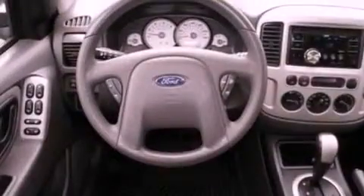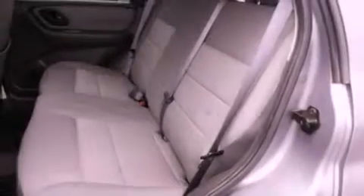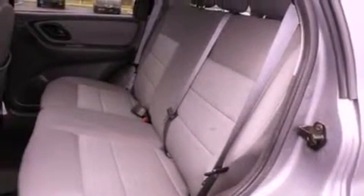Features include a multi-link rear suspension, a low tire pressure indicator, cruise control, a CD player, a four-wheel independent suspension, a security system, and front fog lights.